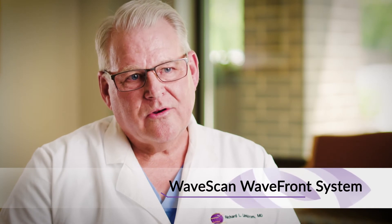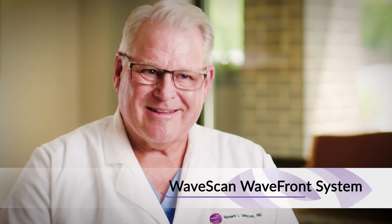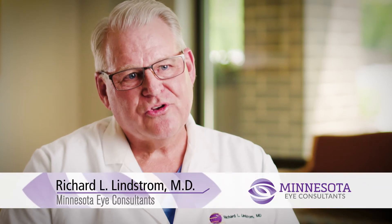For example, we now have wavefront technology. We do what is called customized wavefront-driven all-laser LASIK, so we use lasers both to make the flap and also to do the reshaping of the cornea.